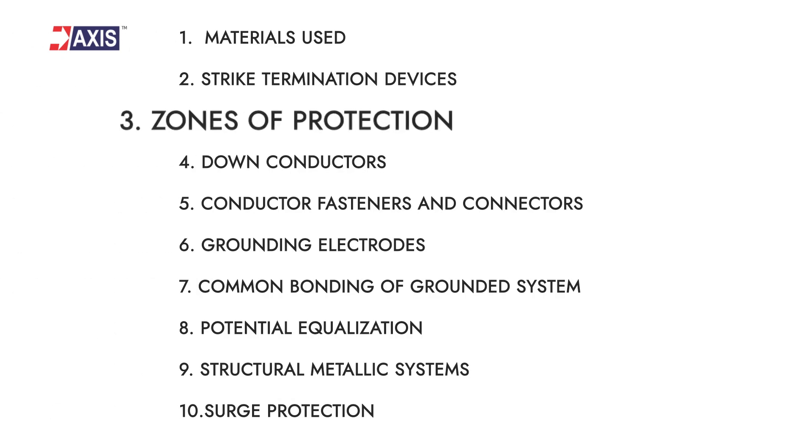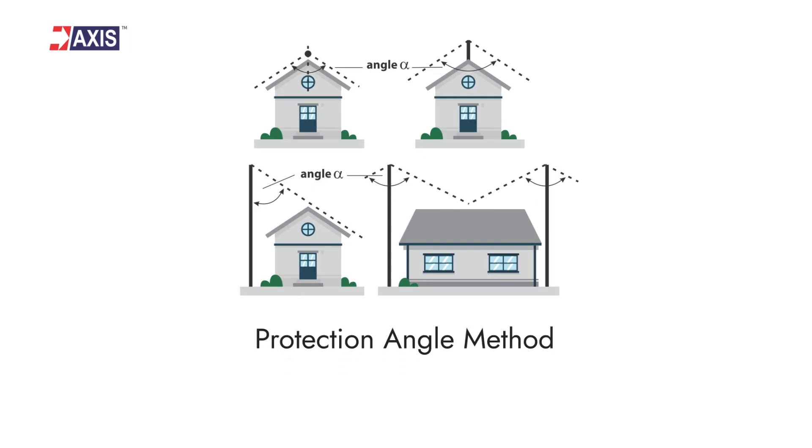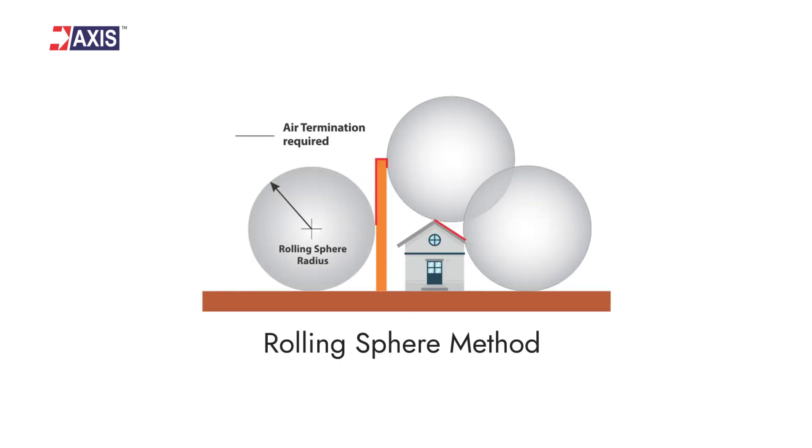Third: zones of protection. The geometry of the structure decides the zones of protection. However, there are different methods like the protection angle method and the rolling sphere method that are used for determining them. I have explained both these methods in detail — the links to those videos are above and also in the description.